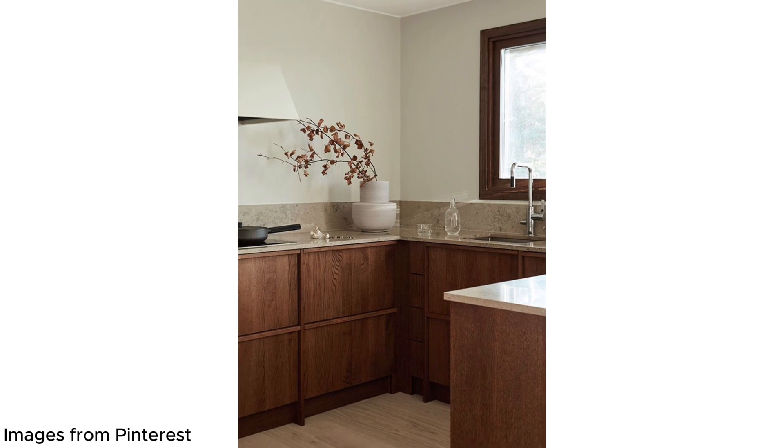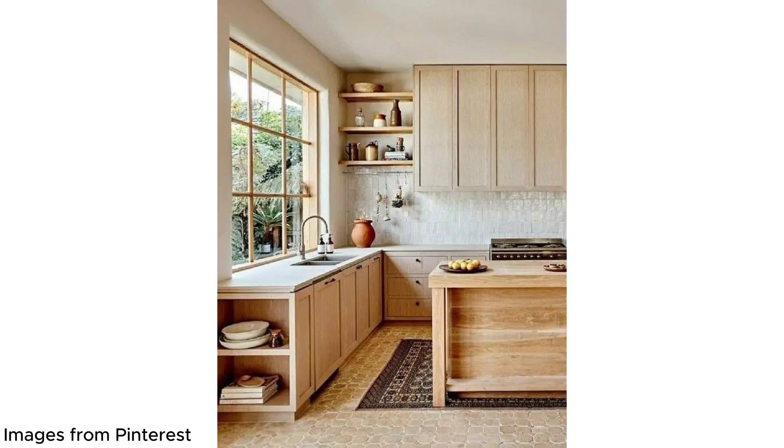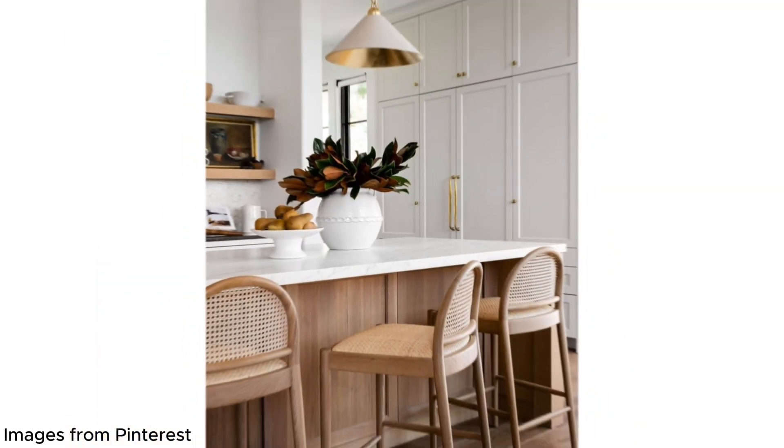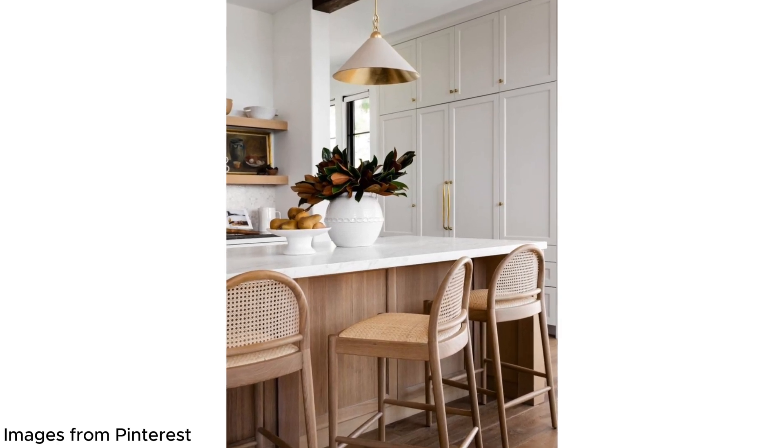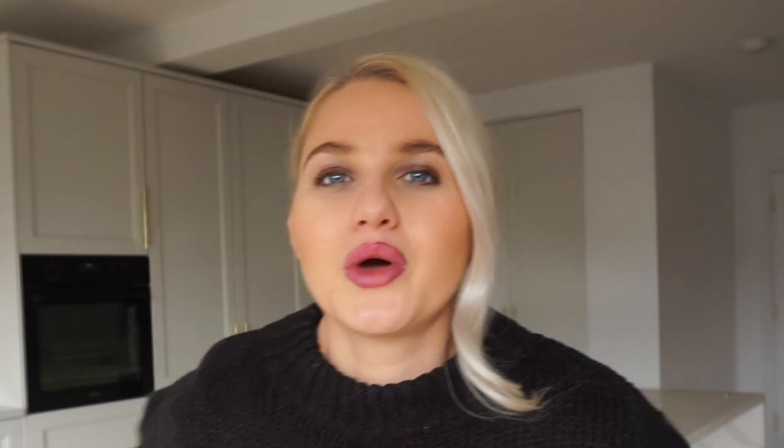Another cabinet material I am seeing come through so much in trends and when talking to kitchen designers is wooden cabinets. We've seen wood throughout history but it has been updated — it's no longer glossed in an orange varnish. The cabinet shapes and shaker styles are very modern with clean lines, and the wood itself is stunning. I'm seeing it paired with different colours, like a wood island with the rest of the kitchen in a different colour. It's timeless, durable, and you can always paint over it or change it back.